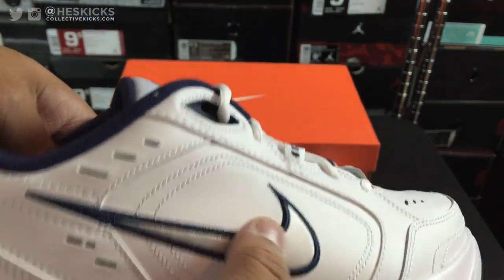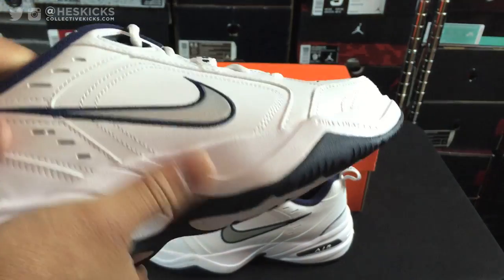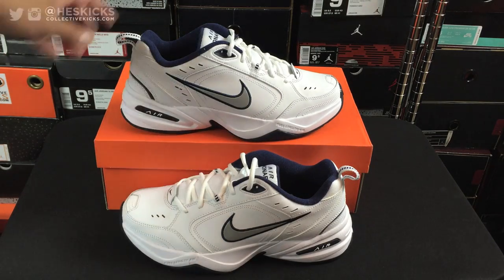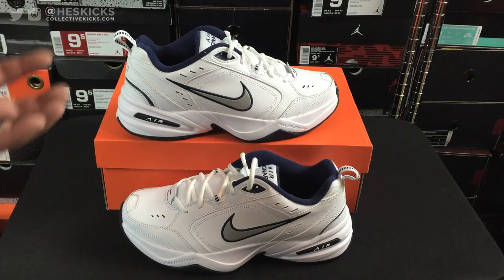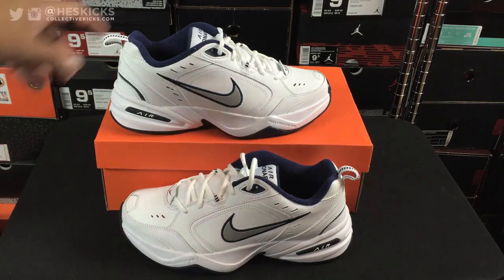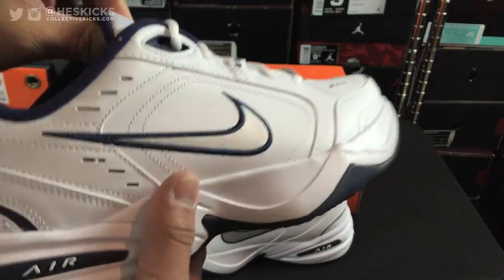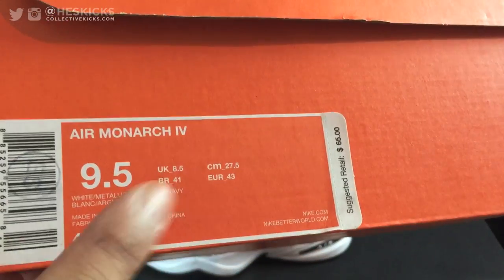You can see 'Air Monarch' on the tongue, and then you have that Nike swoosh. This is like the classic colorway. If you ever go to like a Walmart or a grocery store, just a regular grocery store, or maybe the mall, look for the old people walking around — especially old dudes probably no earlier than 55, upwards of 65 or 75. They will be rocking these, most likely. It's pretty hilarious, the cult following that the Air Monarch has grown through the years.